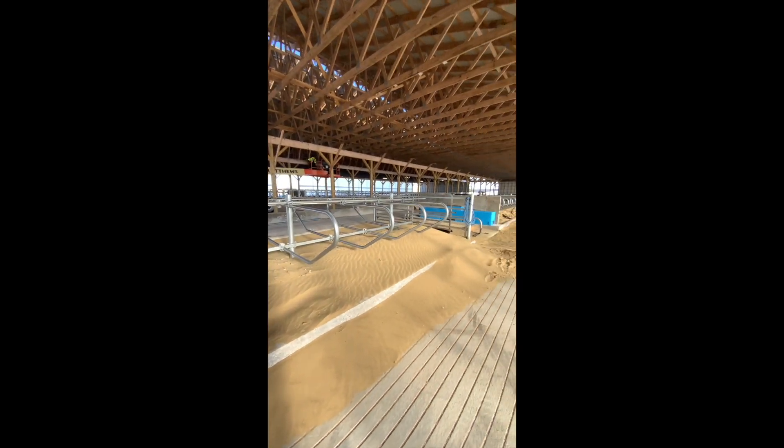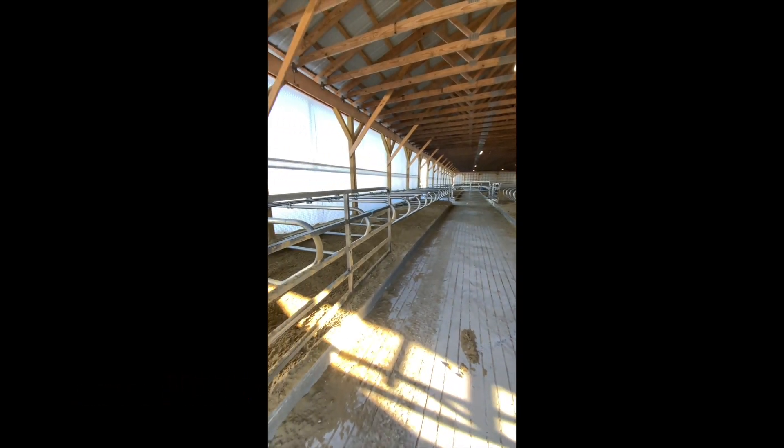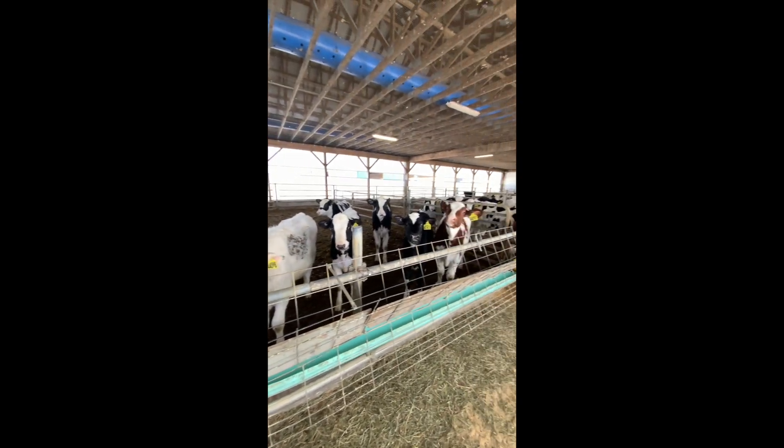This is what a typical barn here looks like. This specific design allows the cows to move whenever they please. Cows need routine — the slightest adjustment to their schedule can really shake them up. So, most days look the same here.